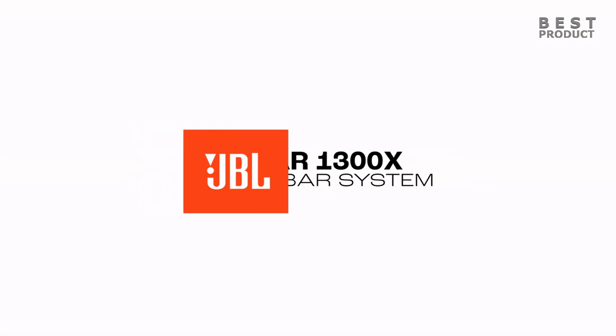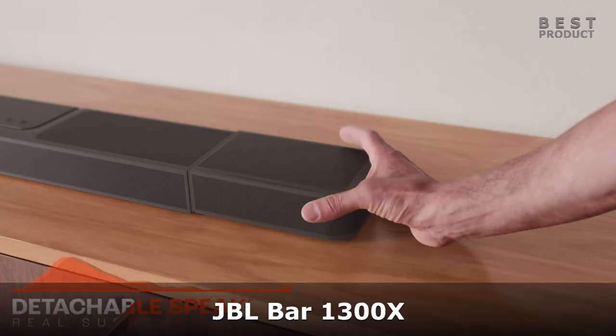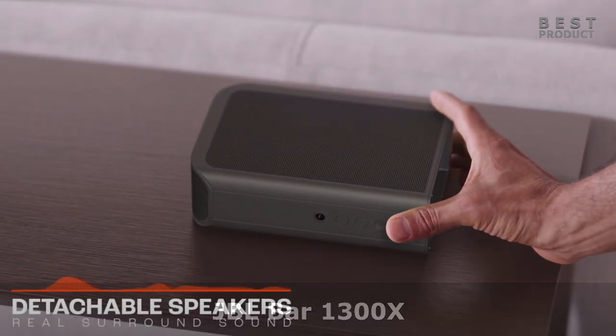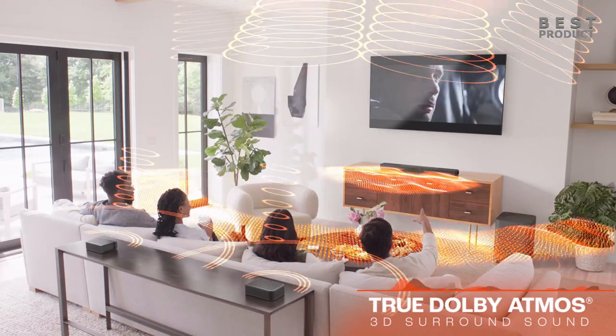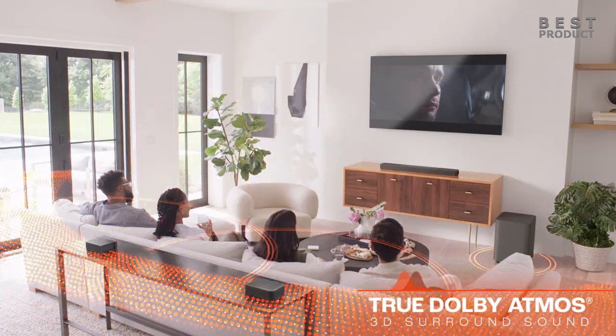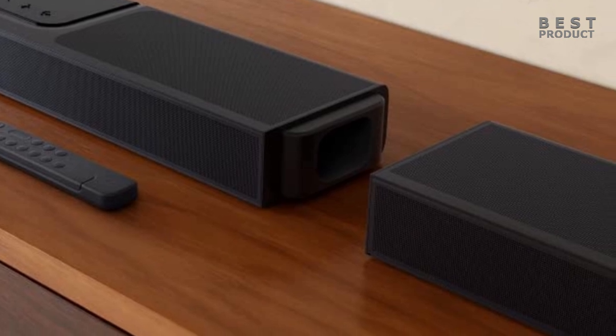This is the JBL BAR 1300X, an 11.1.4 channel soundbar with detachable surround speakers, multi-beam, Dolby Atmos, and DTS-X. More than just a great soundbar, the JBL BAR 1300X is a full sound system with multi-beam and 6 up-firing drivers, delivering massive Dolby Atmos and DTS-X 3D surround sound.